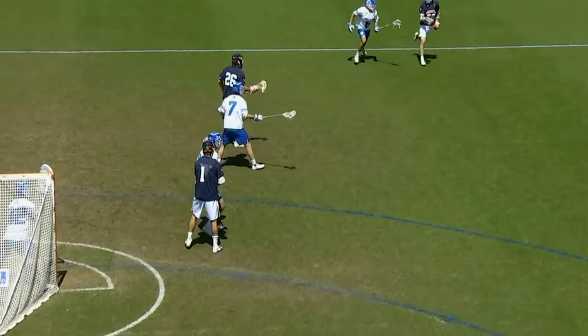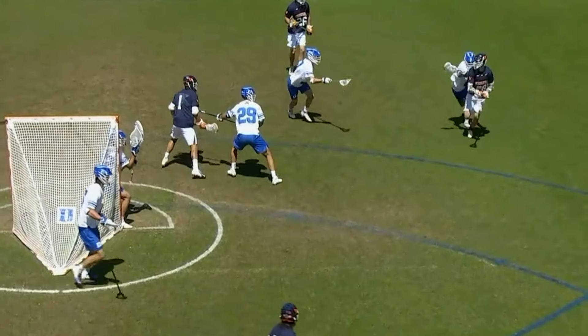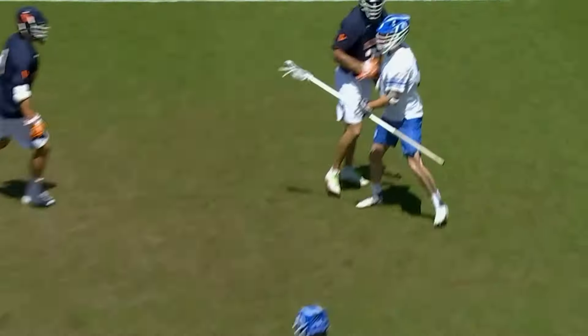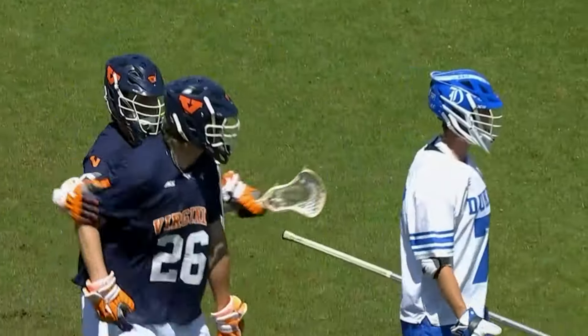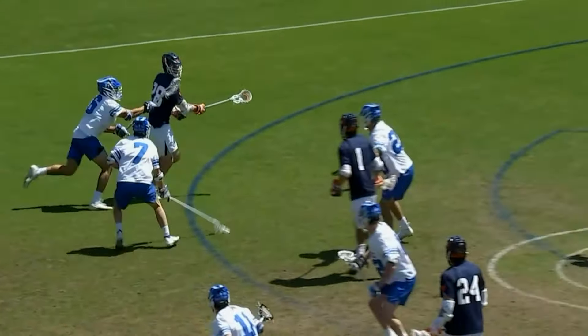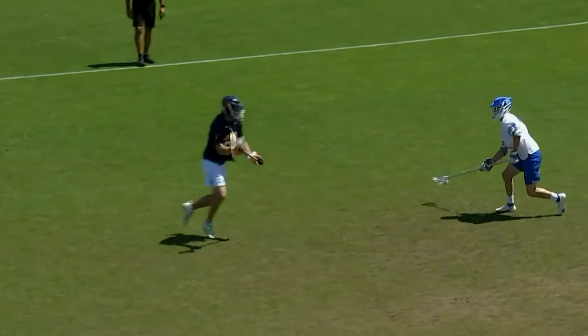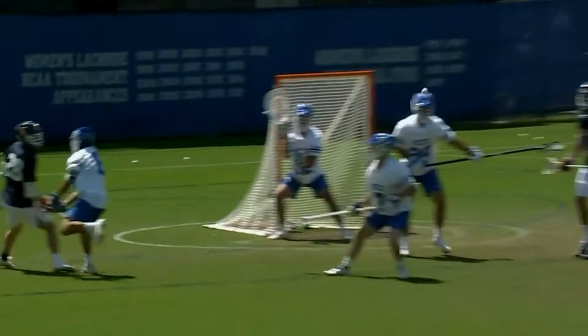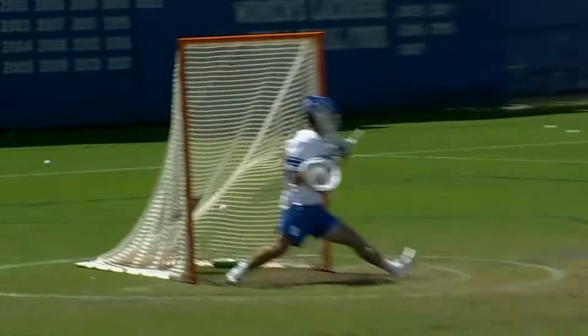Boyden, who's from Canada, will never use his left hand. He shovel passes this, and he did a good job of bringing the defense with him. Frazzoli, number seven, sloughs down in a help posture. He gives up too much real estate as an adjacent man, and Schutz is able to catch that, set his feet, and let it rip with a good angle.